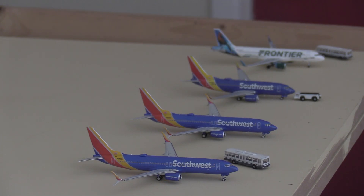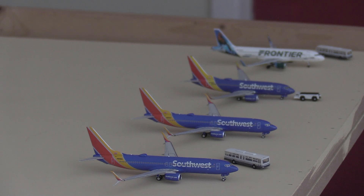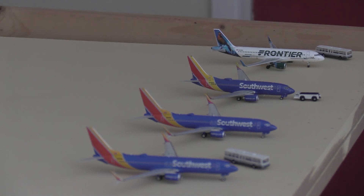Before we make our way onto the main terminal, I had to add some flights over here because I didn't have all the space needed at the terminal. So we have kind of a hard stand here where I put some of the low-cost airlines. Starting from the bottom we have a Southwest 737-800 heading to Baltimore, then another Southwest 737-800 heading to Denver, then a Southwest 737-700 heading to Tampa, and finally a Frontier A320 heading out to Orlando.